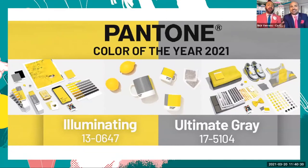Why gray and bright yellow? Laurie Pressman, the Vice President of the Pantone Color Institute, says of the two contrasting colors: 'It's a combination that speaks to the resilience, the optimism, and hope and positivity that we need as we reset, renew, reimagine and reinvent right now.' This is the first time a gray shade has been selected, and only the second time two colors have been chosen.